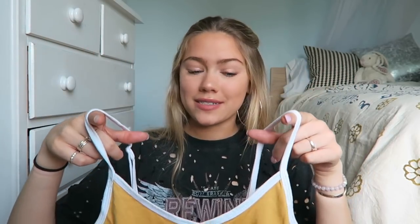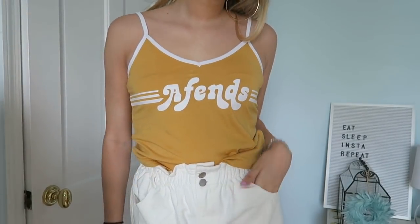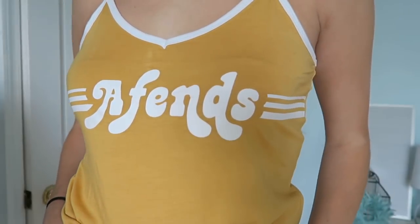I have been waiting to get this tank top probably since the first time I collabed with Princess Polly, which was more than a year or two ago. They've always been sold out, but I finally got it when it was in stock. I just think this gives off really fun camp vibes and I love the color — it's this kind of mustardy yellow. It says Offends, which is one of the brands that Princess Polly sells. I'm so excited to wear it to the beach or just fun, easy brunch days.